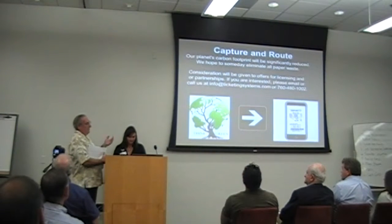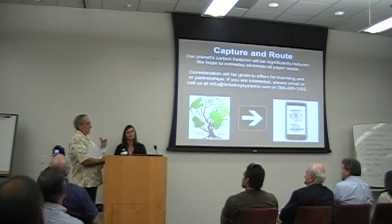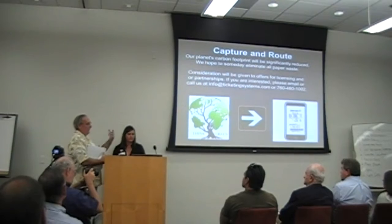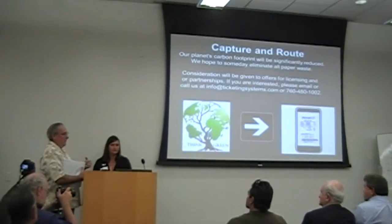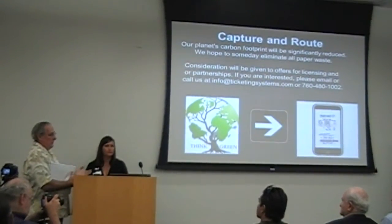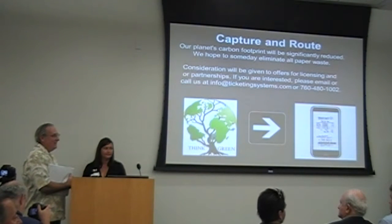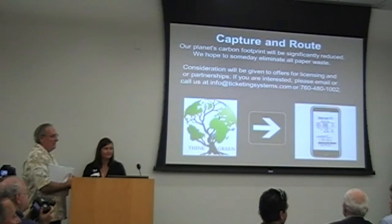If you didn't have a cell phone, you'd walk up and go straight through to the printer. If you did have a cell phone, you'd have an app — you'd press it, it would talk to this device and route the information to your cell phone, which could then be sorted and sent to your account.